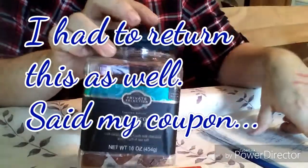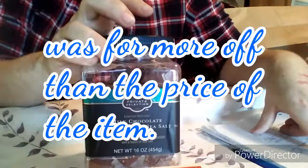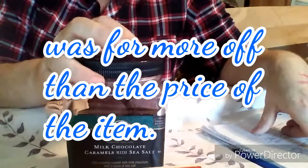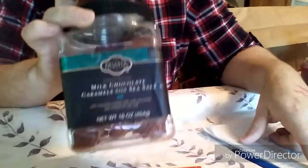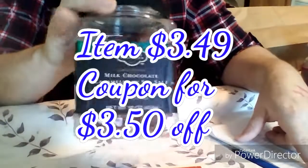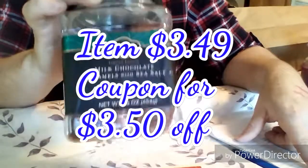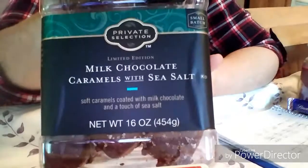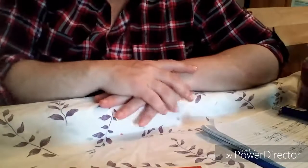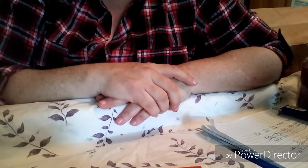This here I also have to take back and get corrected. It was normally nine ninety-nine, on sale for six ninety-nine, then it should have been half off that — so three fifty. Then I had a coupon for either three fifty off, which would make this canister free, or if it was three dollars off it would have been fifty cents for this sixteen-ounce canister of milk chocolate caramels with sea salt. So go check your Gerbs, Kroger, or Dylan's store ad.